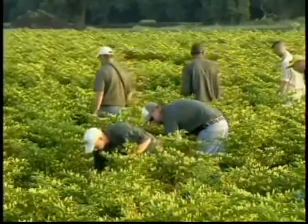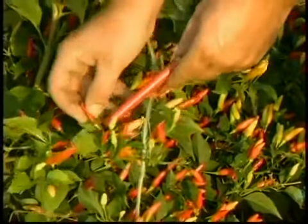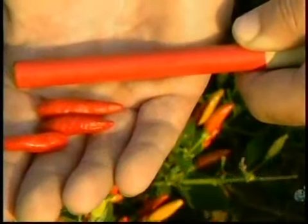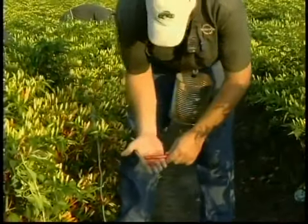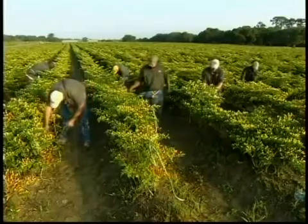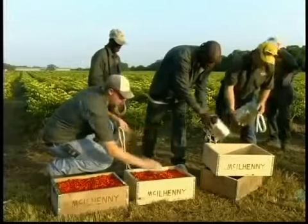The peppers are hand-picked for sauce production as well. To determine which ones are ripe enough, the pickers use what Cajuns call a petit baton rouge — French for a little red stick. If a pepper matches the color of the stick, they harvest it. If not, it stays on the plant. It's labor-intensive, but ensures only the perfect peppers go into the sauce.